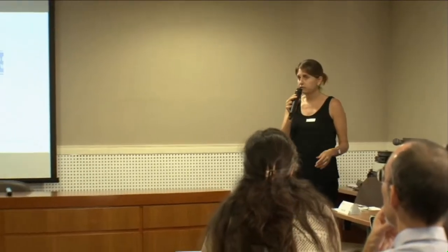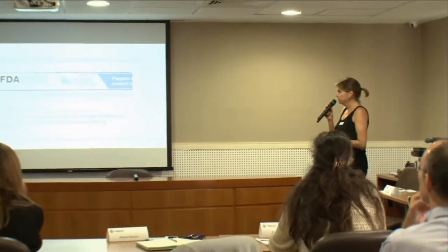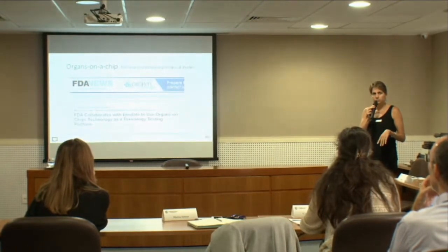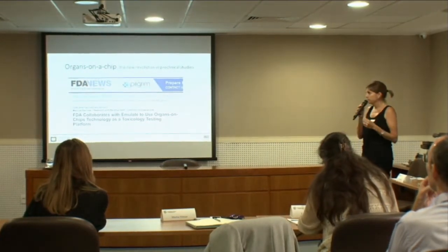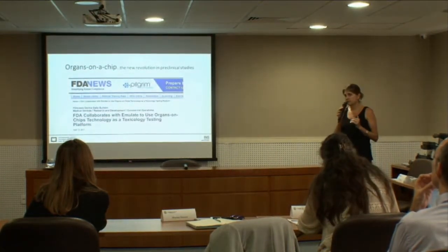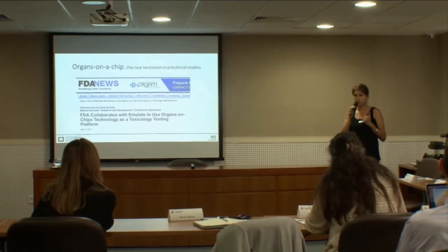Today, I think we are at a very interesting time in history. Organoids and organs on a chip are starting to be considered as a reliable method for pre-clinical testing. Evidence of this: the FDA, a month ago, signed an agreement to collaborate with a company called Emulate to test organs on chips as a possible technology for toxicology testing platforms.